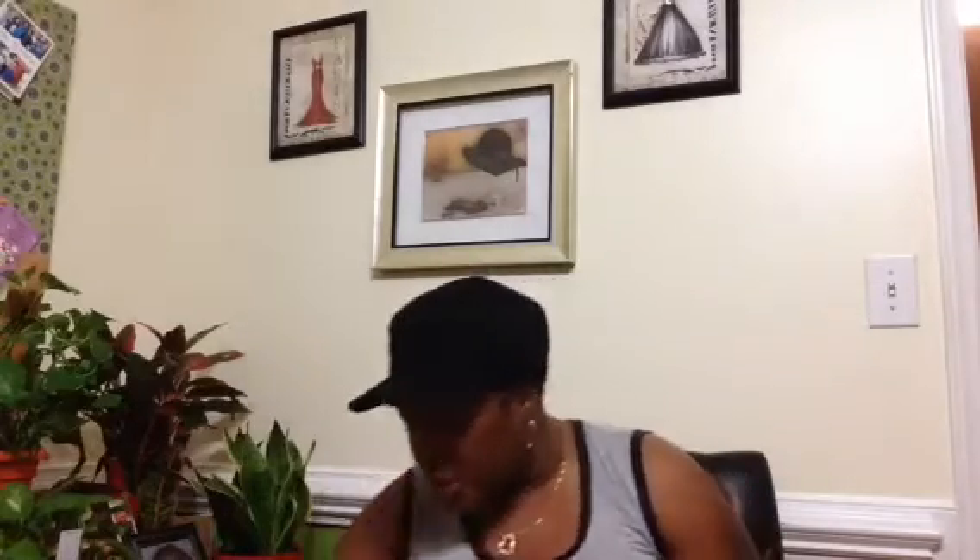I'm really going to start sharing these Essence Boxes because these boxes are really nice. The items in them are really nice. I recently did a collective haul of my Essence Boxes, and I have actually been using the products that have come in Essence Boxes and I'm really pleased with them.